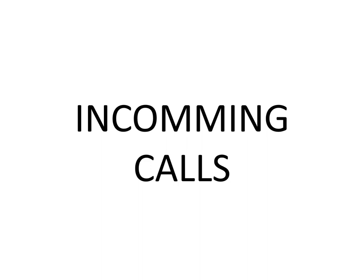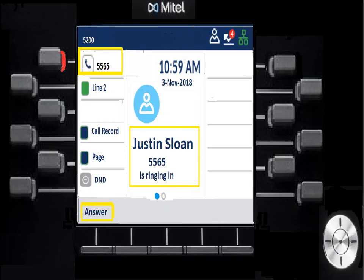Here's what an incoming call looks like. It shows caller identification up top — internally it shows the person's name and extension, and for outside calls it shows the company name and phone number. You'll see where it used to say 'My Phone' now shows the caller ID. The soft keys down below change — there's no longer log out or redial, it now offers answer. If you hit answer without a headset, it'll answer on speakerphone, so best practice is to pick up the handset.